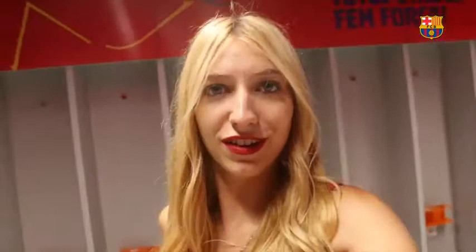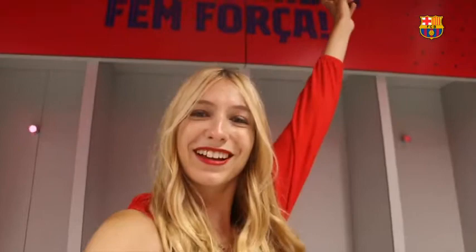And I just found the most special part — the dressing room, no doubt about it. Look at this. Can you read 'Tots Unides Fem Força'? This is a lyric from the Barca anthem. The original lyrics are 'Tots Units Fem Força', but here it's been adapted to women, because the 'E' here is a gender marker for female in Catalan. Quick Catalan lesson brought to you by Georgina.